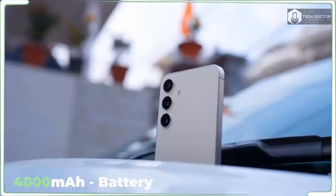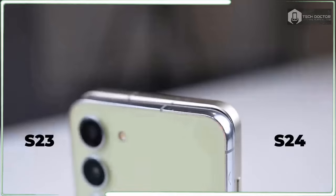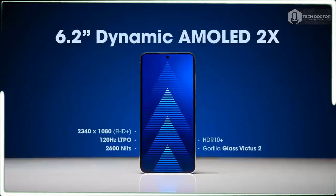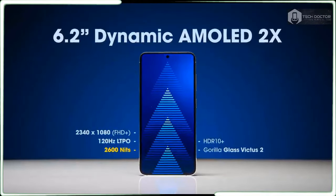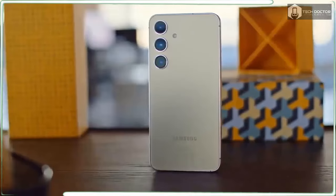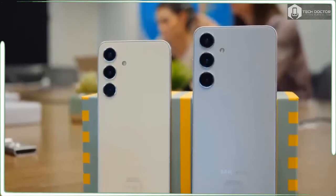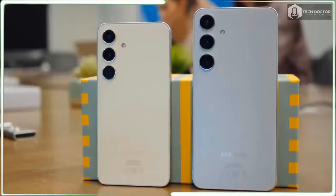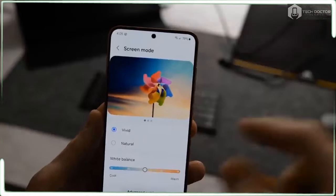The Galaxy S24 counts on Gorilla Glass Victus 2 to be tough enough, and it offers IP68 water resistance, so don't worry about dropping the phone in the drink. The biggest design change involves the bezels — they are smaller than before, which allows the new phone to offer a slightly bigger screen than the S23 without noticeably changing the dimensions of the phone. Even with a 6.2-inch display, the Galaxy S24 remains as compact as its predecessor.